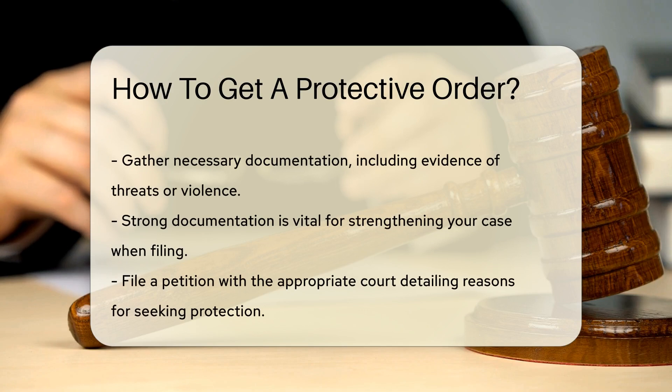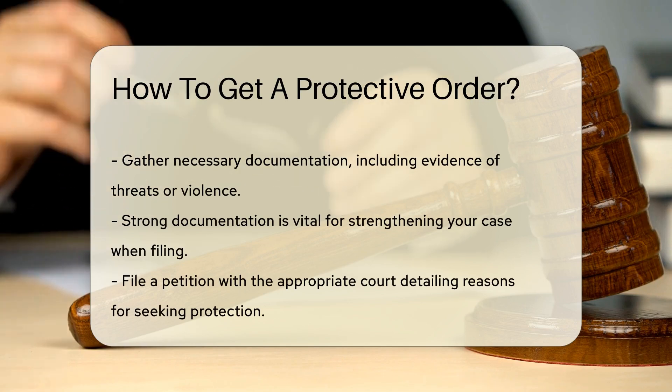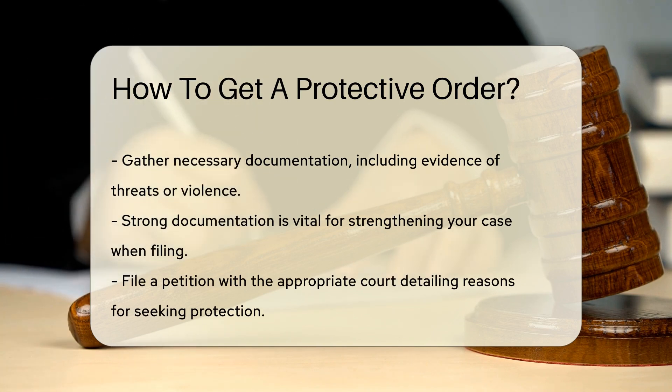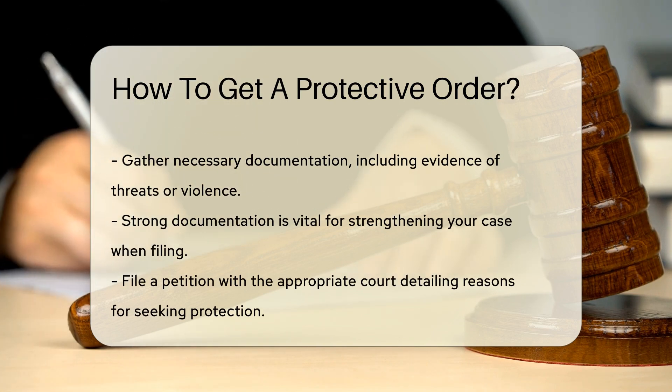Next, gather necessary documentation. This may include evidence of threats, harassment, or violence. Documentation strengthens your case when you file for an order.